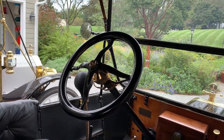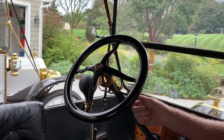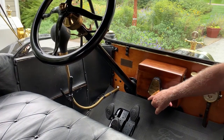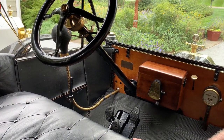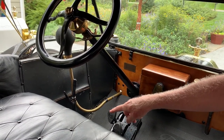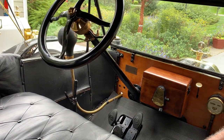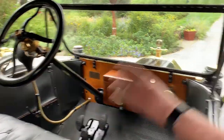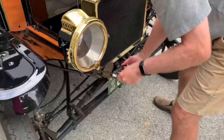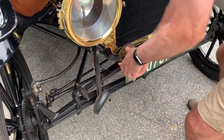Now we're ready to start the 1913. We've got the spark advance all the way up, the throttle down about a third of the way, and we're going to put the switch on to battery. You can hear the coils buzzing. We want to make sure we're in neutral with the parking brake on so the car doesn't drive away while we're cranking it. So we engage the crank and give it a pull.